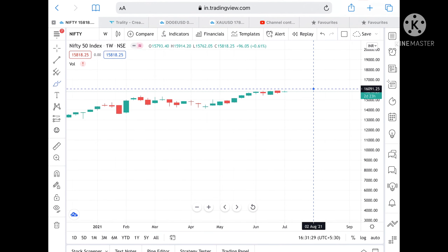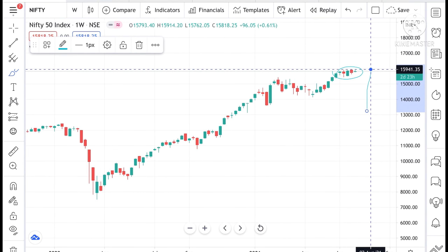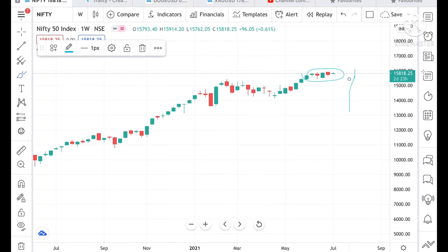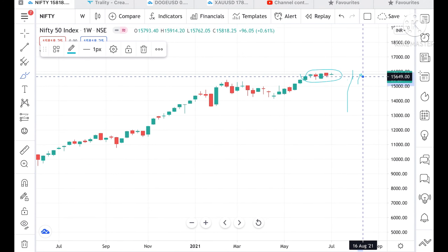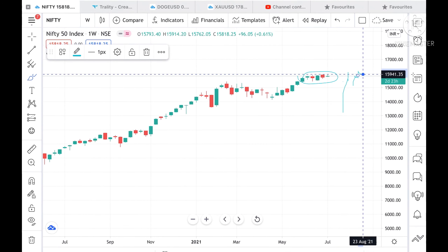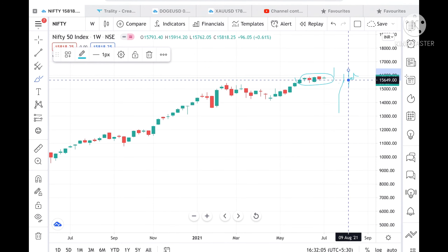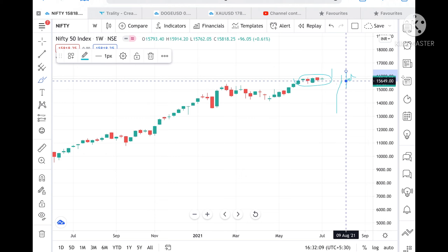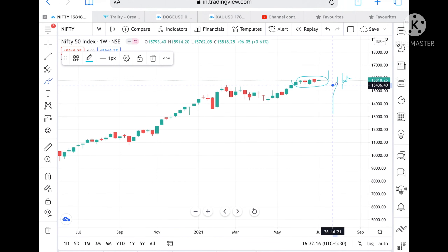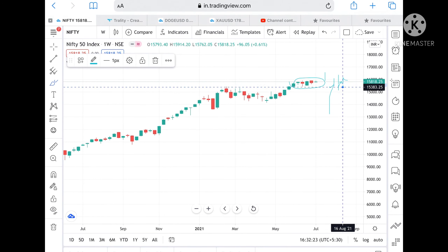A pattern is forming where the high is 15,941 and the low we have seen is 15,489. If the market opens in this particular range itself — around 15,649 — chances are high it can touch 15,941 and from there go further high and make a new high. If it opens below 15,700, chances are very high it can touch 15,649 and bounce back, or if it breaks that level it can touch 15,436. If it opens with a gap down below 15,600, it can touch 15,436.